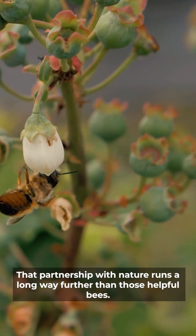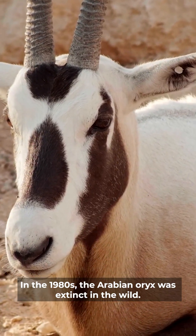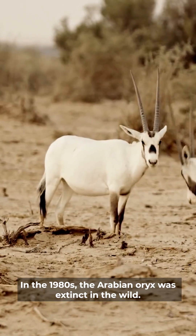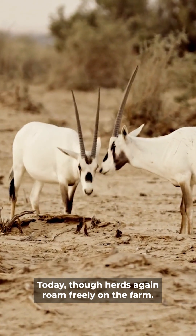That partnership with nature runs a long way further than those helpful bees. In the 1980s, the Arabian oryx was extinct in the wild. Today though, herds again roam freely on the farm.